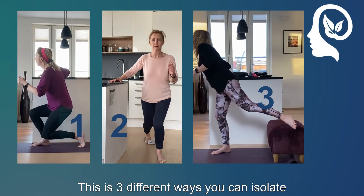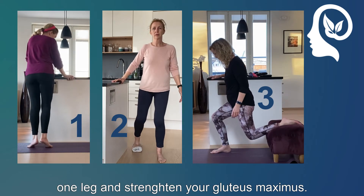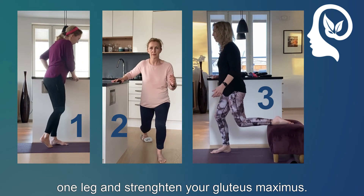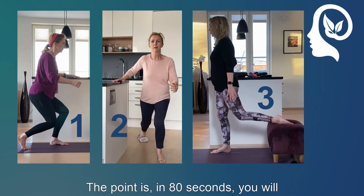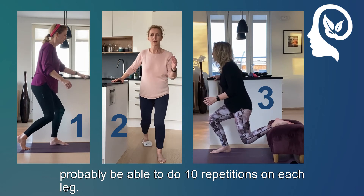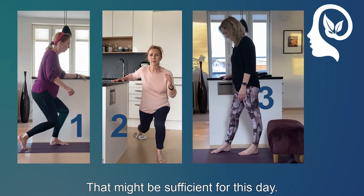These are three different ways you can isolate one leg and strengthen your gluteus maximus. The point is that in 80 seconds, you will probably be able to do 10 repetitions on each leg, and that might be sufficient for the day.